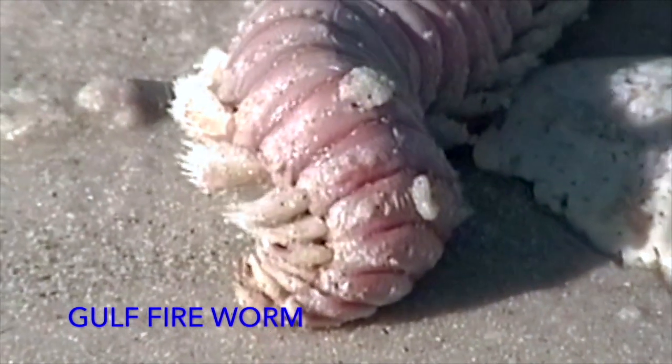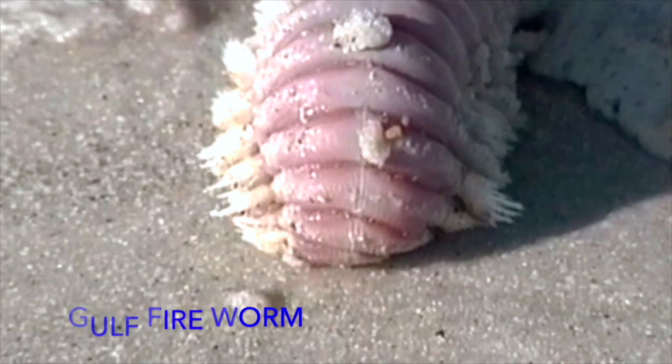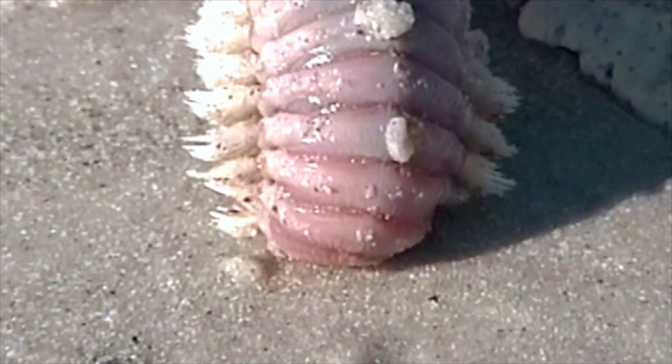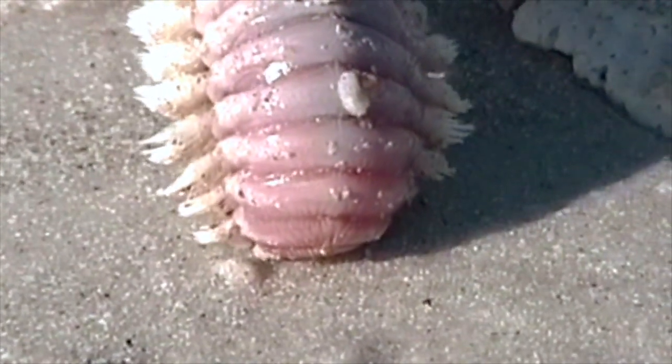This has to be one of the strangest things that I've ever found on the beach after a storm. It is a gulf fireworm, a member of the bristleworm family. If you happen to touch one, you'll know exactly why it's called a fireworm.